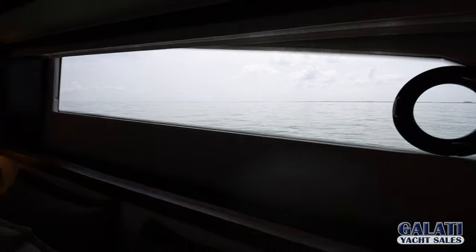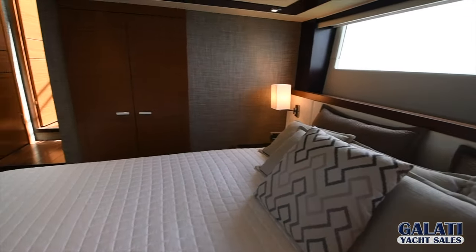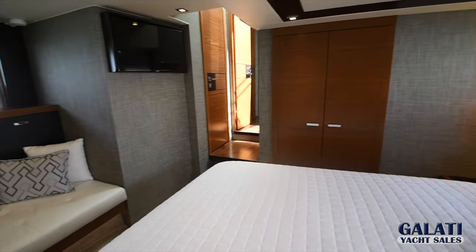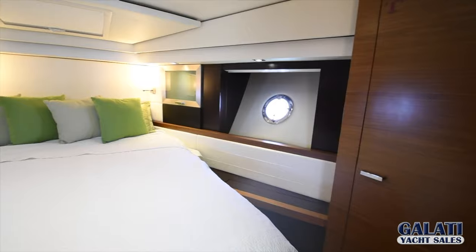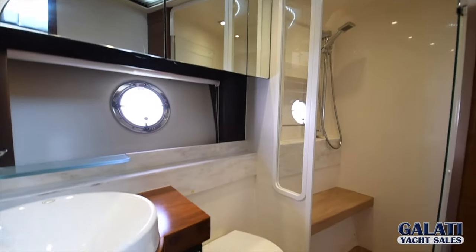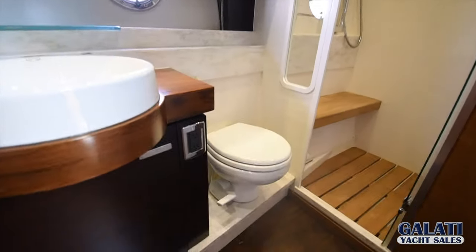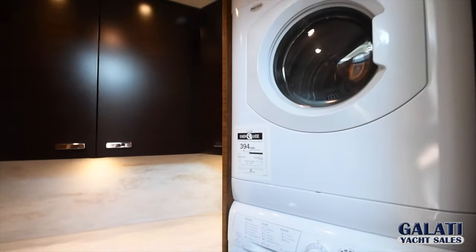The lower accommodations offer a two-stateroom, two-head layout. The midship master is full beam with an ensuite private head. The guest stateroom is forward with another head. You also have a utility room complete with both a washer and dryer as a separate unit.